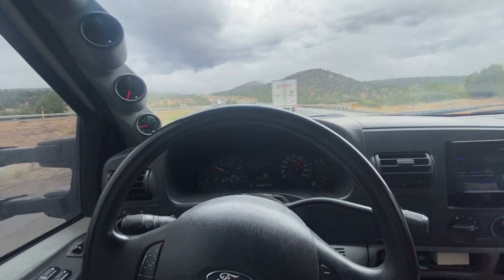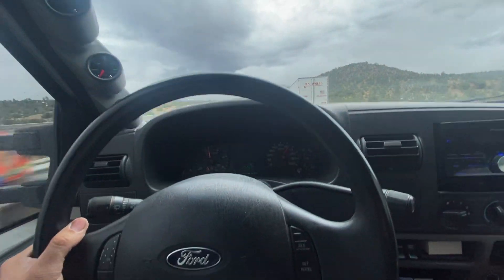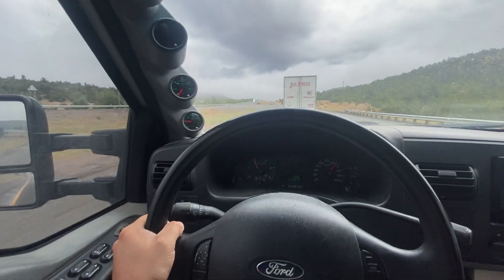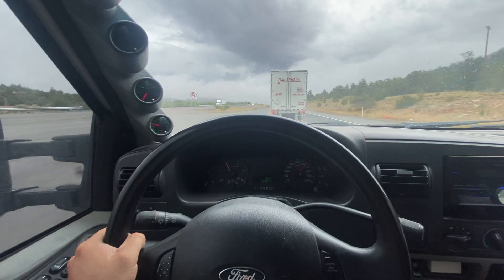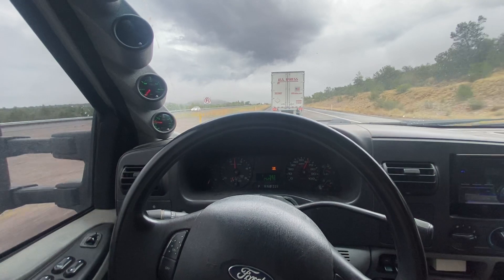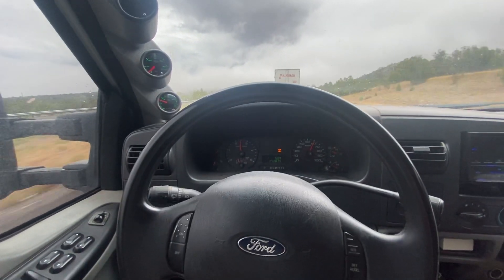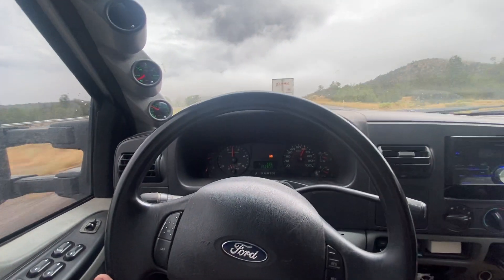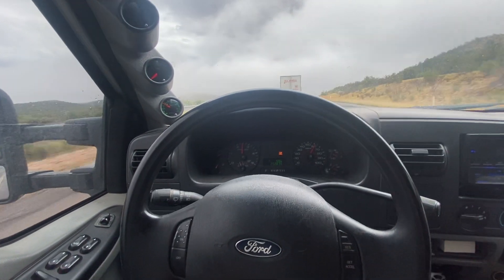Hey y'all, thanks for tuning back in. I figured I'd do a kind of a turbo review video out here in Arizona between Flagstaff and Kingman. We're about 80 miles from Kingman right now. I just wanted to go over — we got about 10,000 miles on the truck since we studded it in the prior videos. If you guys didn't see those, you might want to go check those out if you're thinking about studding your 6.0.